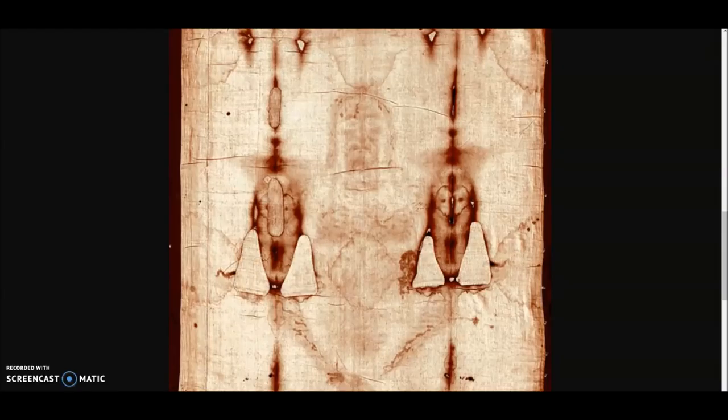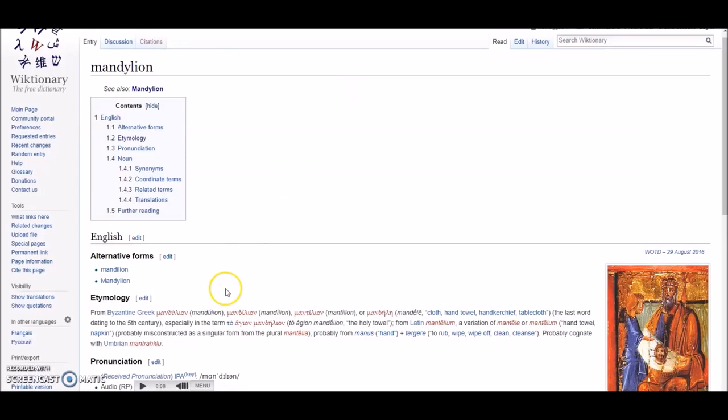It was known as the Mandillion when it moved to Constantinople in 944. When it is displayed in Turin, Italy, it is known as the Shroud of Turin — that's a very general terminology for it. The Image of Edessa is also a very general terminology for it. Not made by human hands is a very symbolic term. And it's actually in the Bible — I'll show you that in a second. But the Mandillion tells us a lot more about this holy relic.